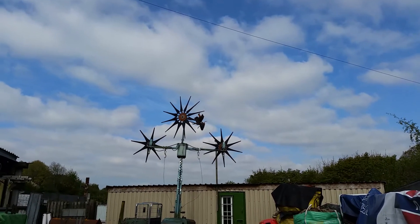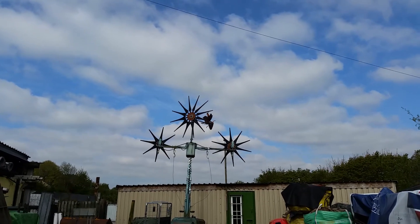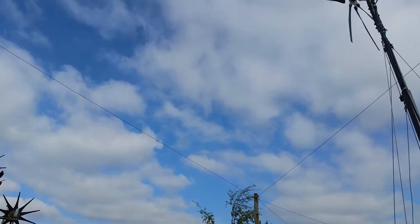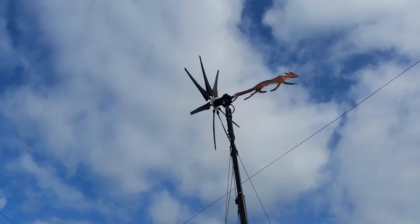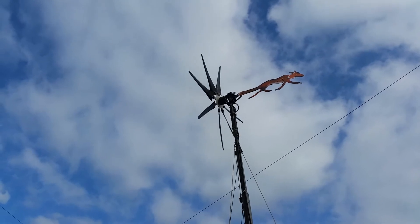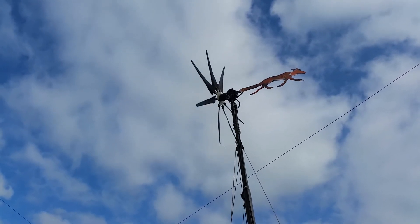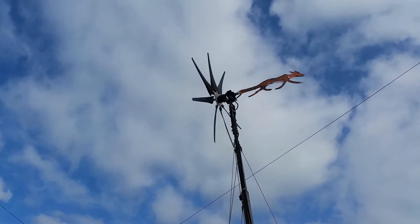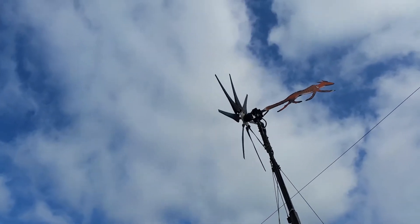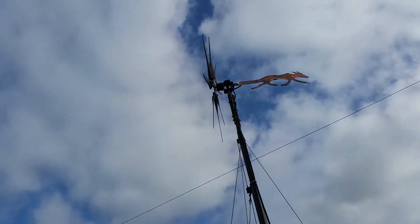These are the three turbines. Usually the 12-blade one starts up in two and a half miles an hour. This is a new eight-bladed wind turbine using the dual PMA and eight KT wind turbine blades. These blades are new for 2015 and they start up in a very light breeze.